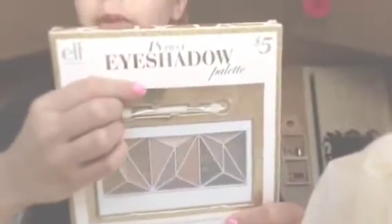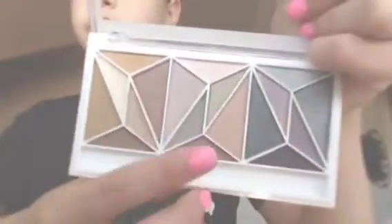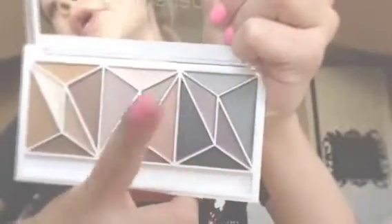Now let's go on to e.l.f. The first thing is this eyeshadow palette with 18 colors. It was originally $5, but I got it on sale for $2 at TJ Maxx — really good. Let me take it out and show you the colors. This side is more bronzy colors, these ones are a mixture, and these are smoky eye purples and grays. It came with a little brush.